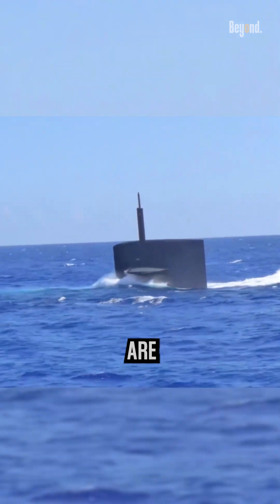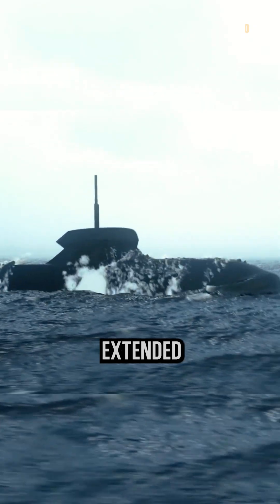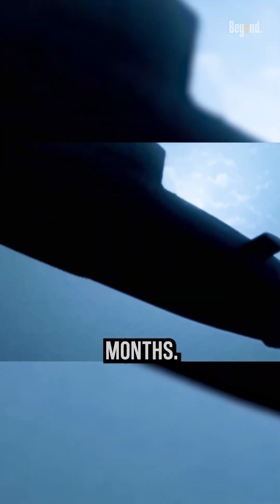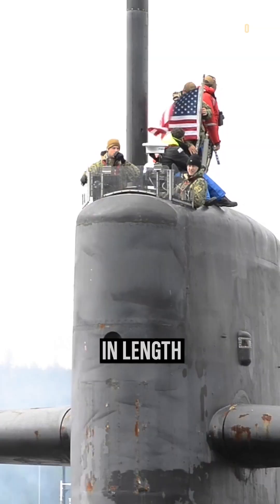Some submarines are designed for short, quick dives, while others can stay underwater for extended periods of time. For example, a typical nuclear-powered submarine can remain submerged for several months — like the Ohio-class nuclear submarine, which makes patrols 90 days in length, limited by food supplies.